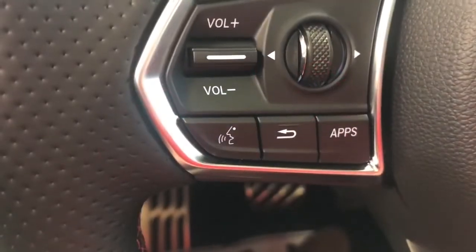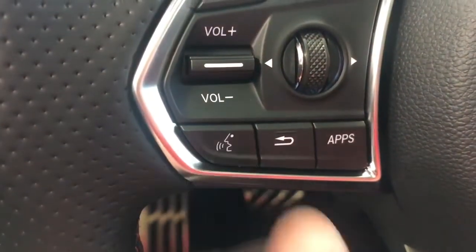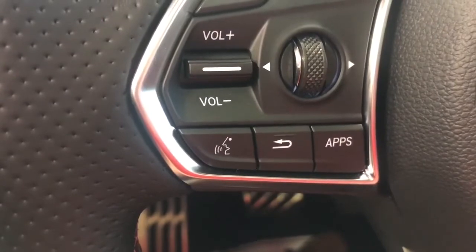Another option you have is the voice command. Just press this button here, and you can either call by name or number.